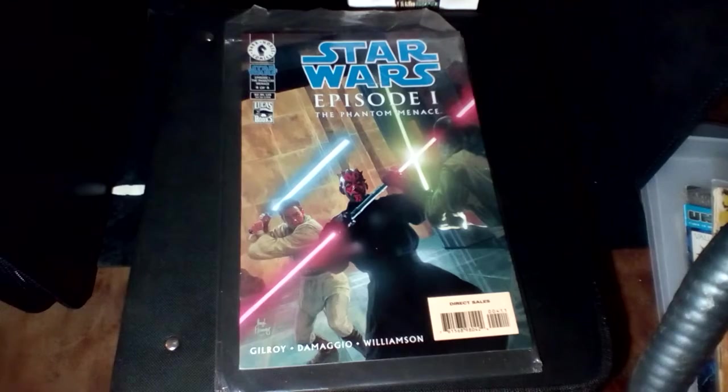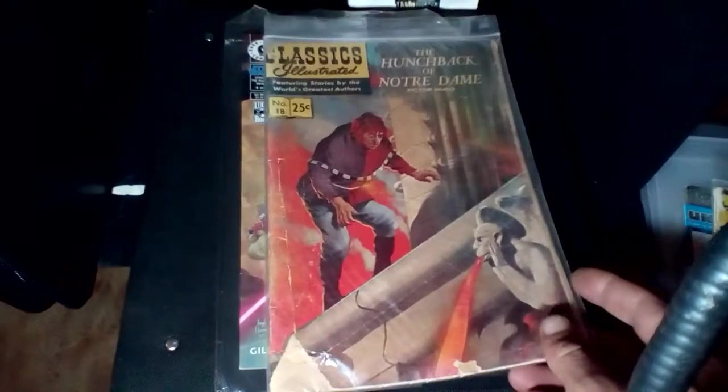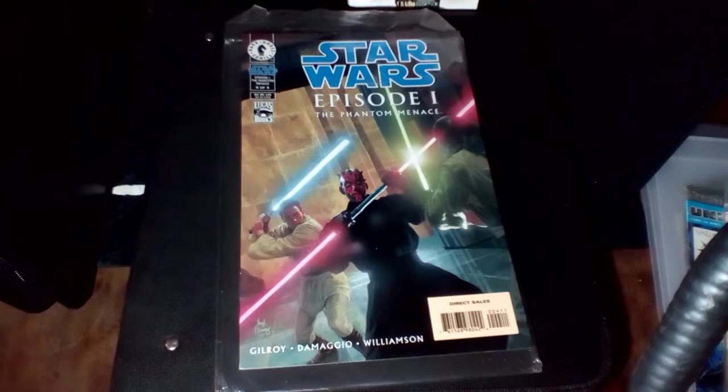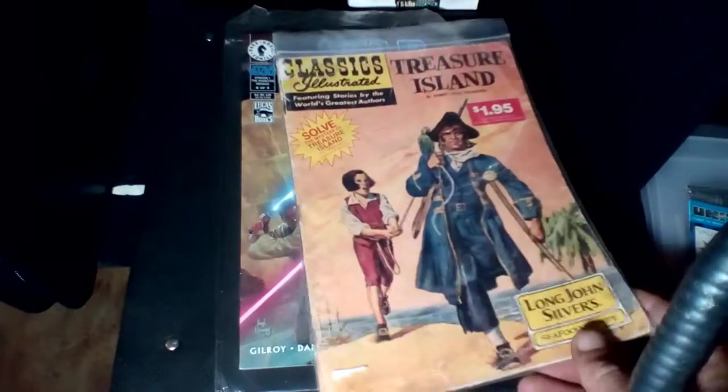We've got a Classics Illustrated Number 18, Hunchback of Notre Dame. And then we've got a Classics Illustrated, Treasure Island.